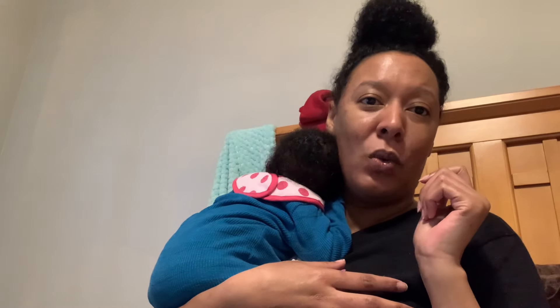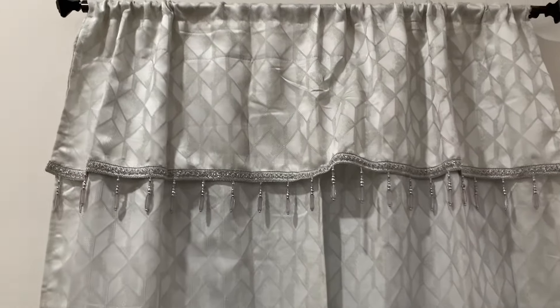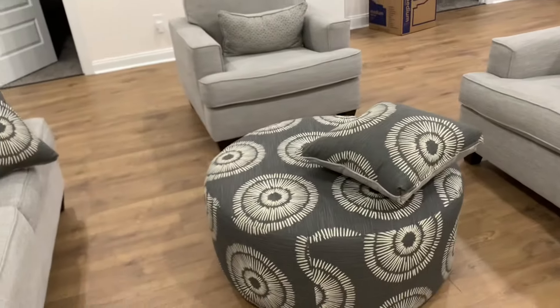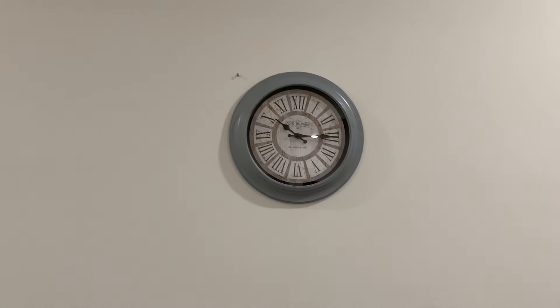Back to the video now — these curtains are really pretty. They come with tie backs. I've been putting in plug-ins to get the house smelling nice. This is the living room suit that came today — super nice. The ottoman is huge and works like a table, so I'm thinking of putting a tray on it. My husband just got this clock and brought it home.